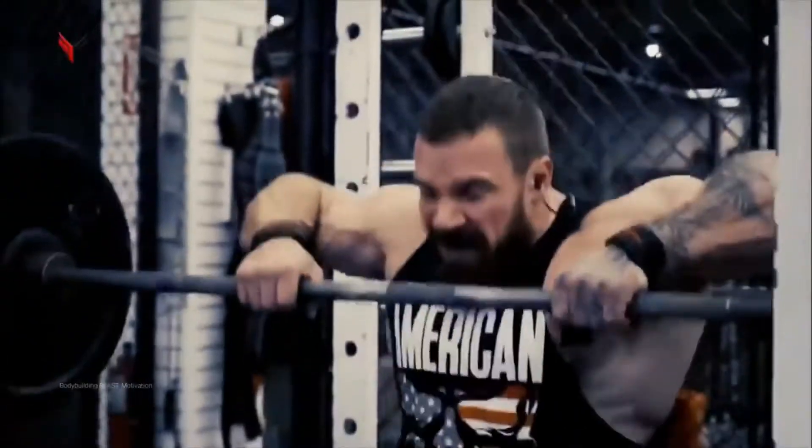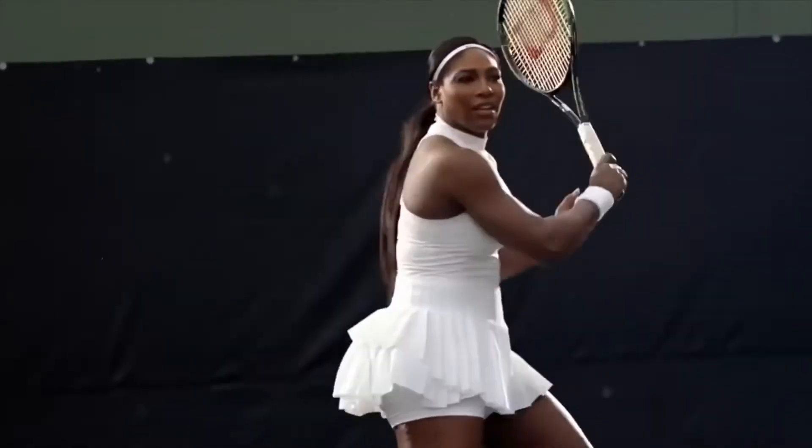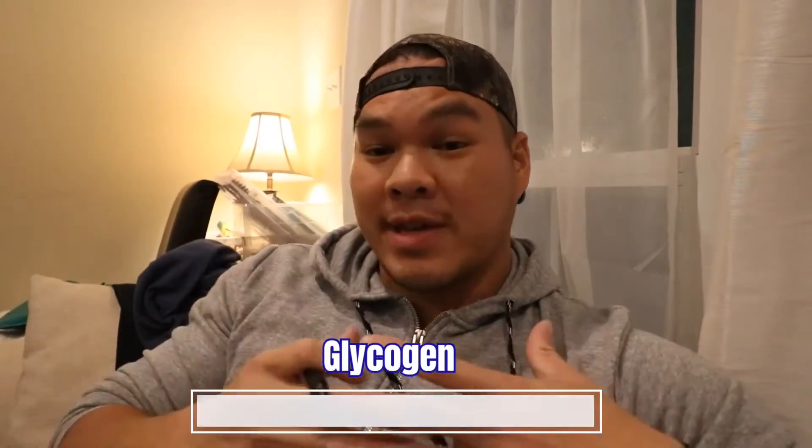The reason glycogen is stored in our muscles is because we need it as a battery to power us through explosive movements — whether you're a powerlifter, bodybuilder, football player, golfer, or tennis player. You're dipping into glycogen to help you fully commit to that movement, and the more you commit, the more likely you are to complete it successfully.